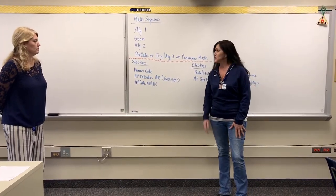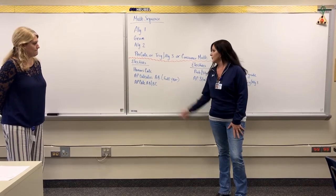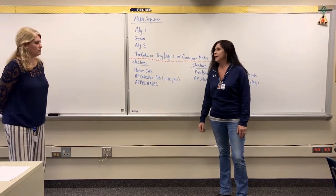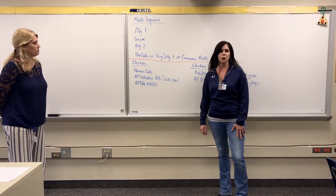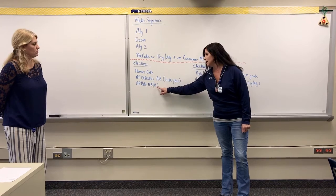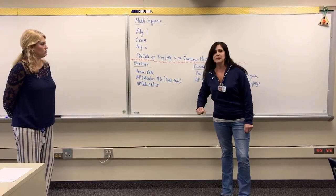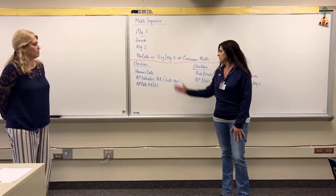Our electives can be pretty intense, so you want to choose wisely. We've got three levels of calculus. The first is Honors Calc, which is equivalent to a College Calc 1. We also offer AP Calculus AB, which is Calc 1 and a little bit of Calc 2. And then Calc BC — you have to take AB to take BC, the way we offer it here — and Calc BC will cover Calc 1, Calc 2, and a little bit of Calc 3.